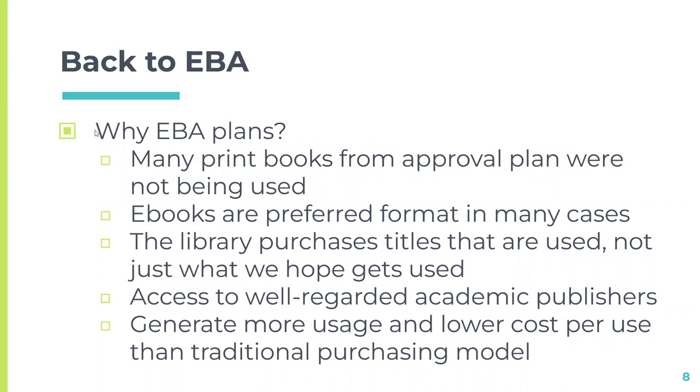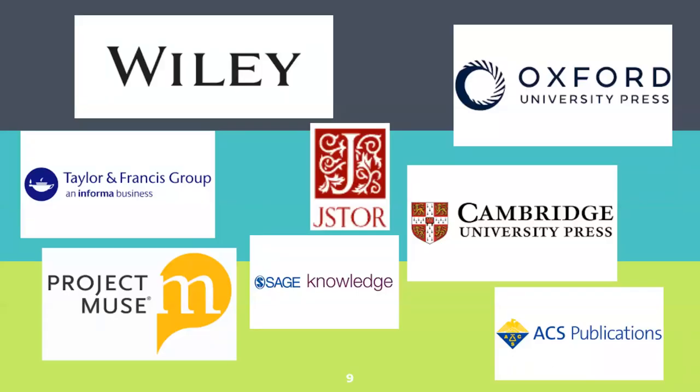Why EBA plans? We had a lot of print books from our approval plan that were not being used. Ebooks are the preferred format in many cases. We buy titles that are actually used, not just what we hope gets used. We have access to highly regarded academic publishers, and we get more usage and a lower cost per use than the traditional purchasing model.